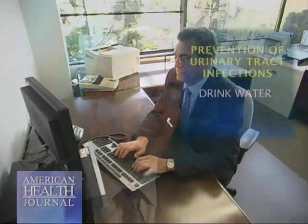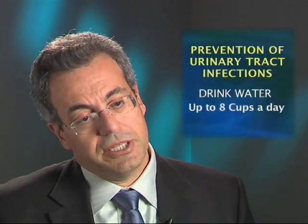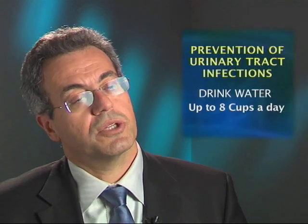It's important that the child drinks a lot of water. A lot is a cup per year of age, up to eight cups per day. So until the child is eight years old, they drink eight cups, and beyond that it's eight cups a day. Every one of us as adults has to drink two liters of water a day, or eight eight-ounce cups of water a day.